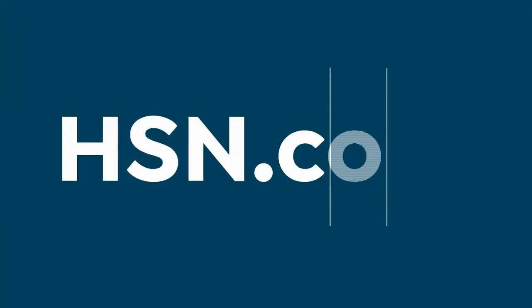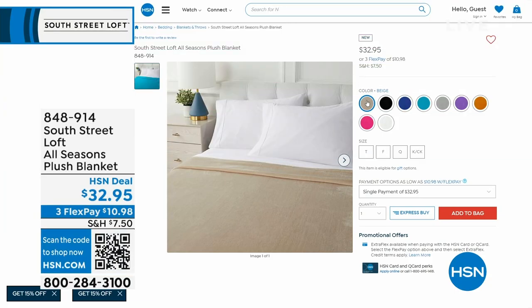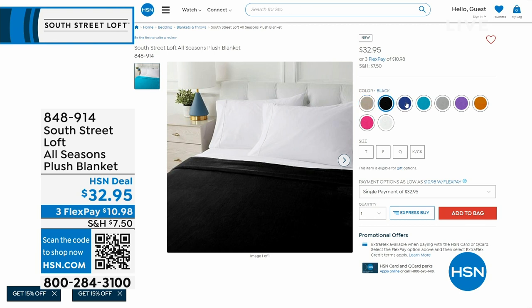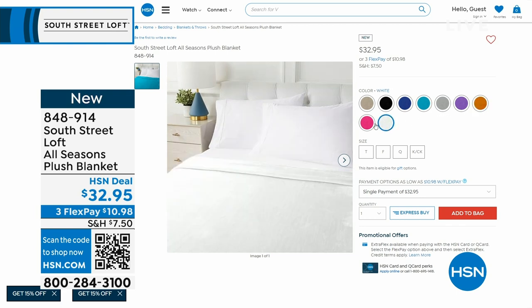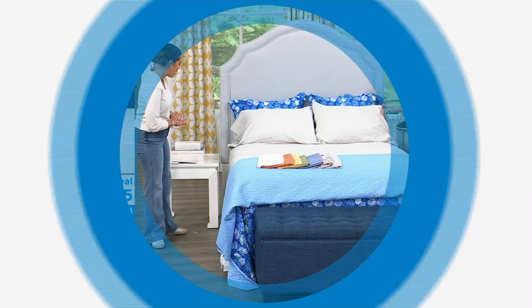Before we get to our three-piece set, we have another great offer: the All Seasons Plush Blanket. When it warms up, I use my plush blanket as a runner. Right now you'll use it to sleep with because it's cooler outside. Here in Florida we're back down into the 50s. Bundle up, be so warm and cozy, and as it gets later in the year, pull it back to the foot of your bed. Lots of great colors. Item number 848-914.